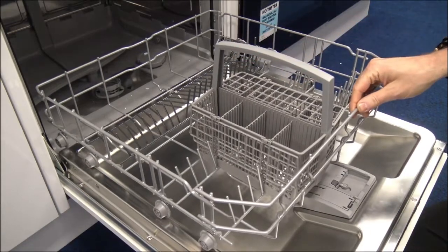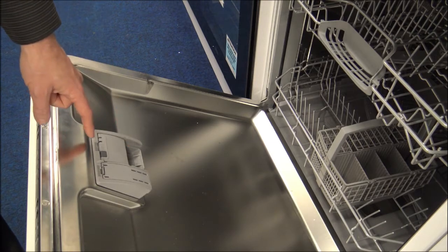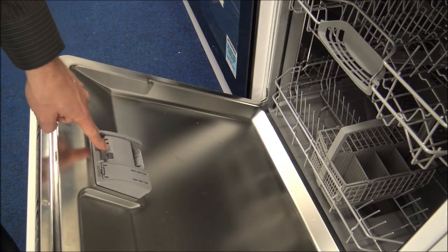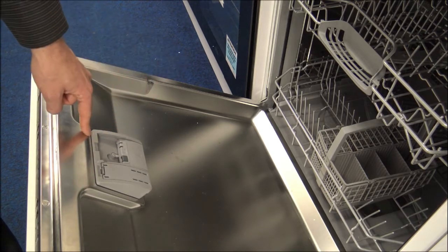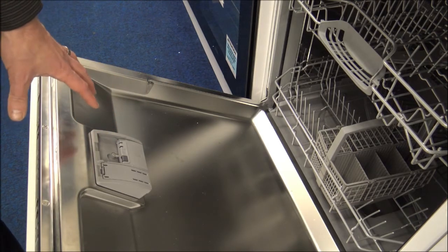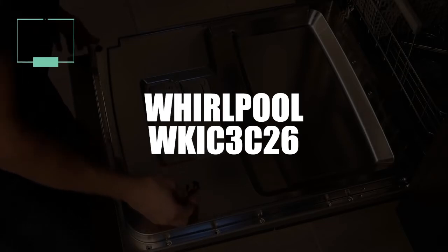Finally, it features a Maxi Performance box — a receptacle in front of the upper basket. It dissolves the tablet progressively through its permanent spraying by way of a water jet, offering you the most optimized washing efficiency possible. In second place, we have selected another built-in Whirlpool dishwasher, this one model WKIC-3C26.